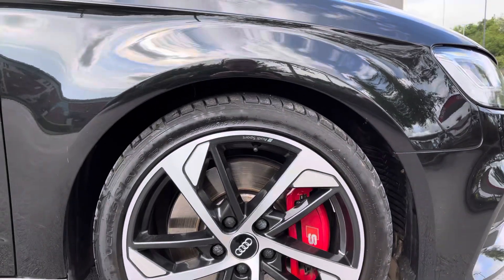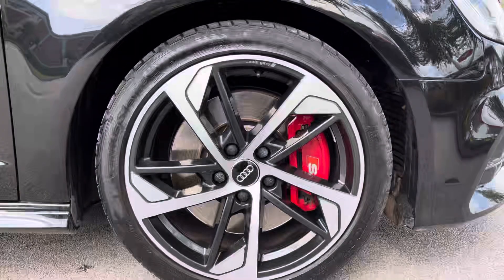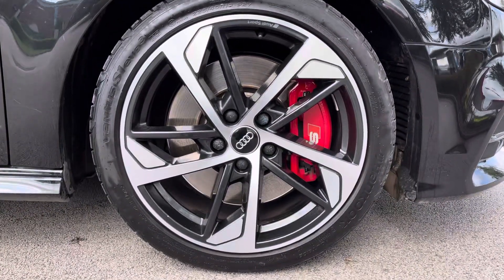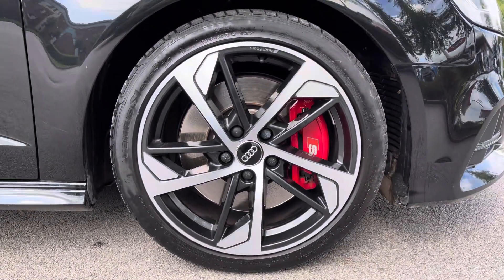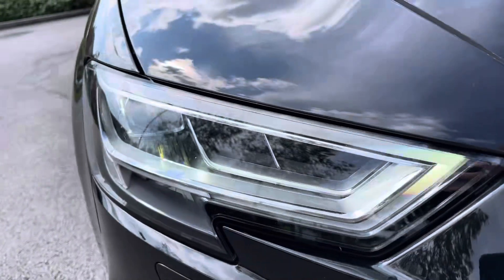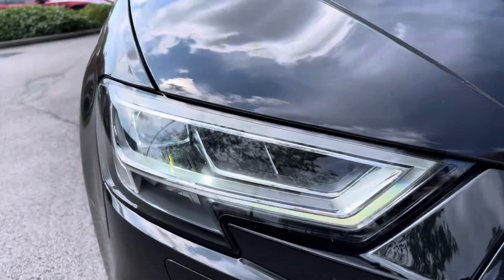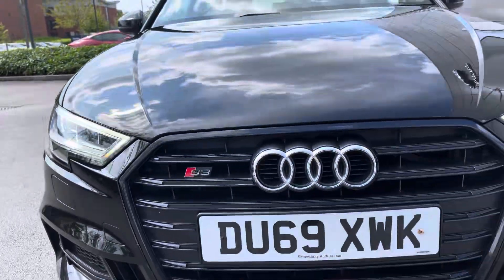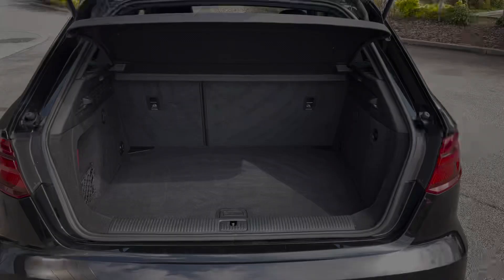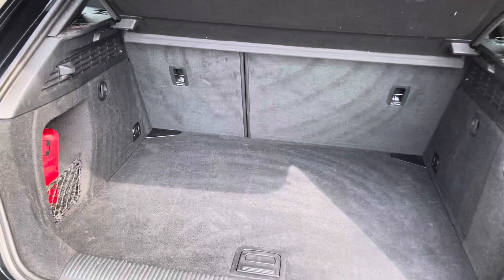This car also benefits from the stunning 18-inch five-arm trapezoid design Audi Sport alloys in gloss anthracite black with diamond cut finish, as well as the LED headlights with LED rear lights and dynamic rear indicators ensuring maximum vision of the road at all times.